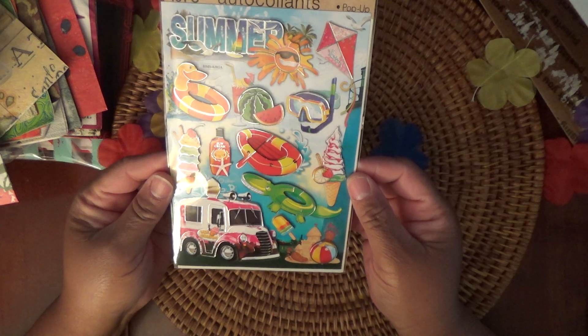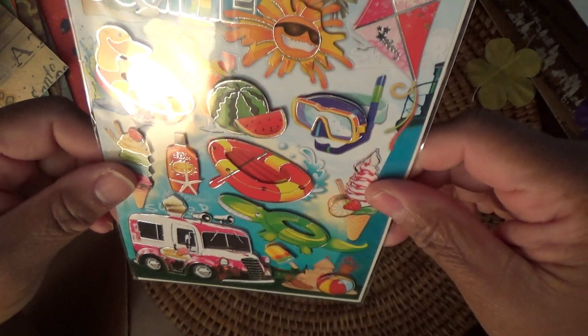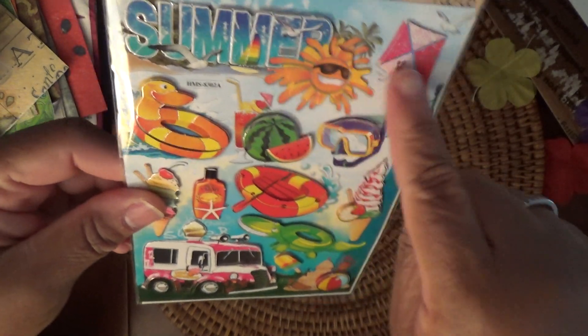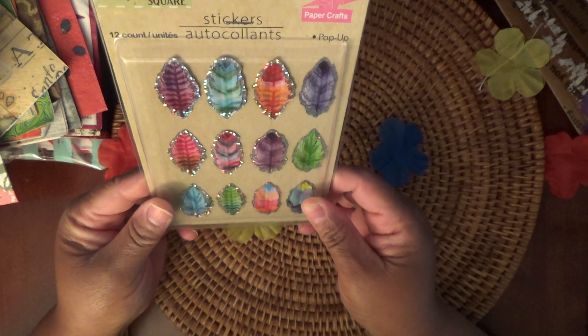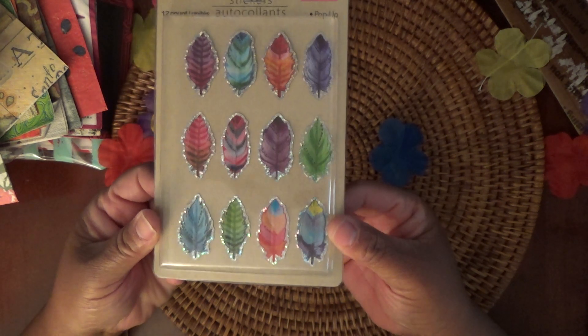Oh wow, I've never seen these — like perfume bottle designs, really pretty. Oh that's really cute — and a summer one. I like this — look at that. Oh that looks yummy! Look at that sun, that's really cute. And then we have some leaves with silver backing, kind of holographic — really pretty.